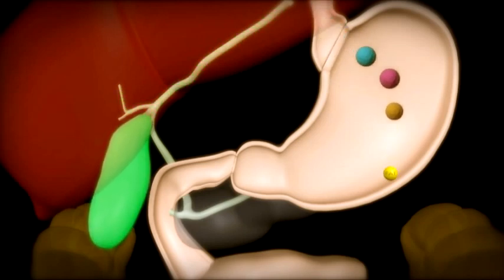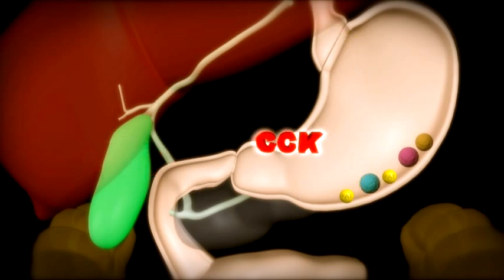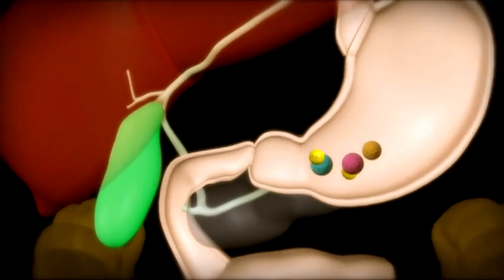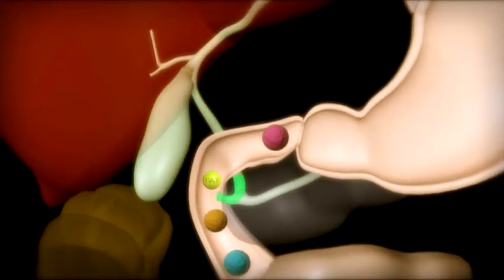The gallbladder receives a signal from the stomach — CCK — when we eat, especially fatty foods. This causes the gallbladder to contract and squeeze out the bile, which travels further down the duct into the intestine where it mixes with the food.